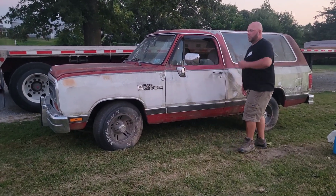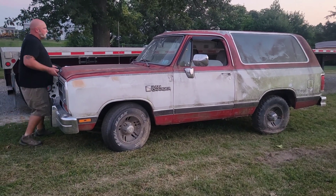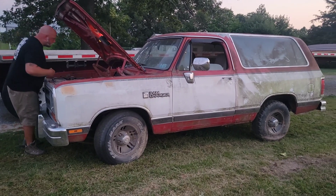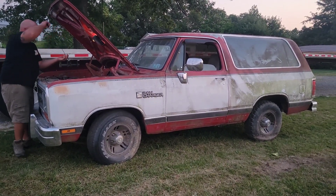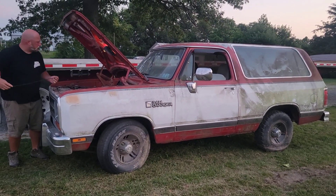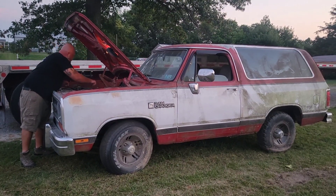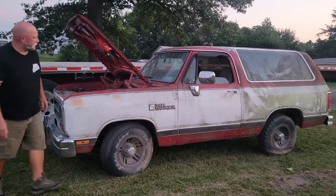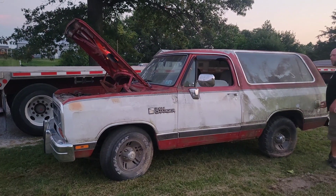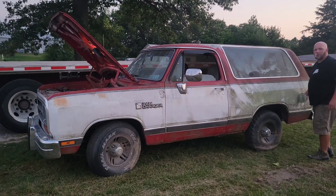I plan on changing the oil and stuff like that when we get home, but if this oil is good enough to get home, we're just going to run it. It is full — it's black as night, but it's full, so it should be good enough to get home. I'm going to throw some gas in this thing, see if we can get it to run longer than two seconds, fire it up and get it out of here, hopefully before it gets completely dark. I have no idea if the headlights or tail lights work.